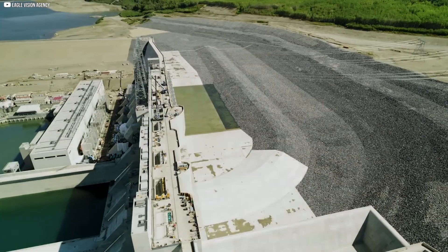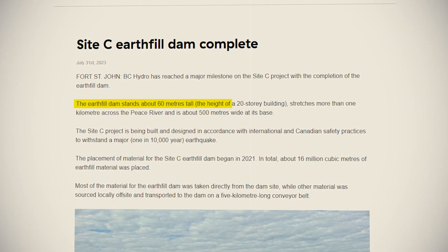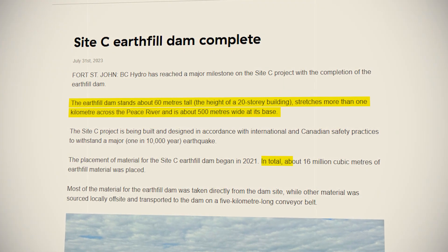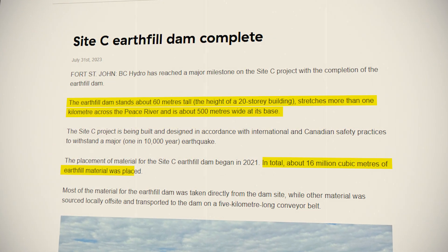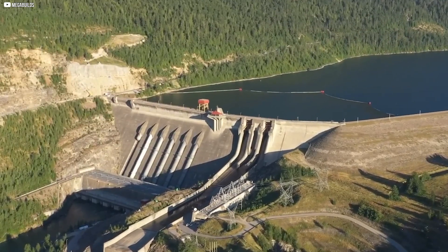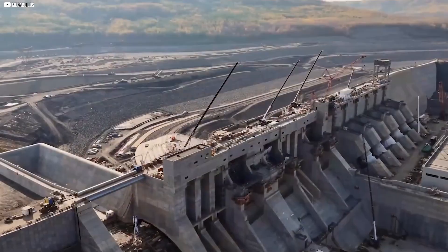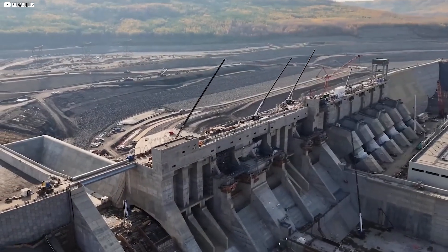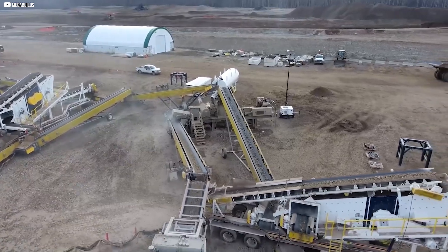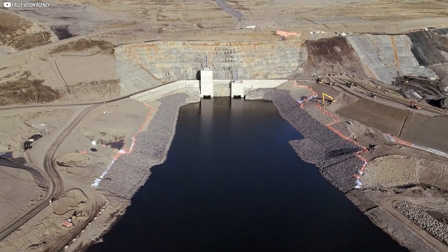When finished, the Site-C dam will be an impressive site. It will stretch 1,000 meters across, be 500 meters wide, and rise 60 meters tall. It will contain 16 million cubic meters of earth-filled material. Most of the material was dug up on site, but some was brought in and moved using a 5-kilometer-long conveyor belt system. It's being built to handle a rare earthquake — one that's expected once every 10,000 years — and many experts say British Columbia is overdue for one.